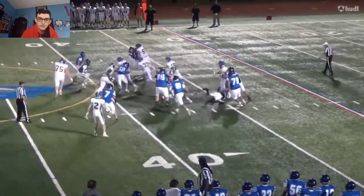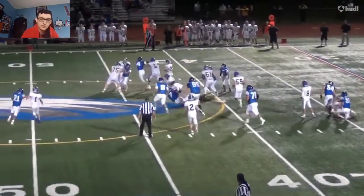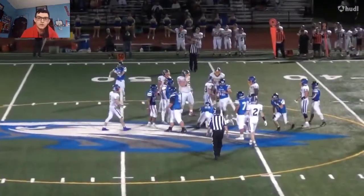He fakes the handoff — it's not the best fake, but he does get some nice yardage, and he's still trying to truck for more, which is nice.